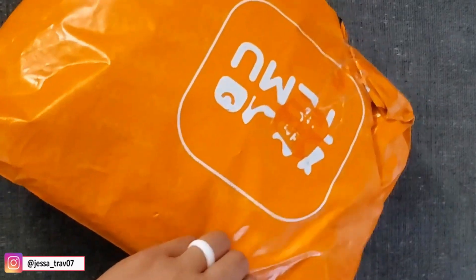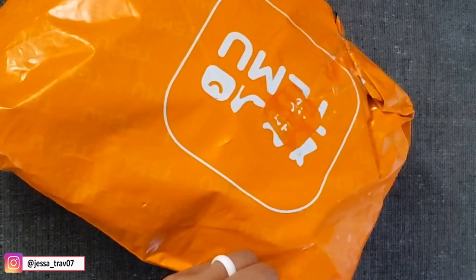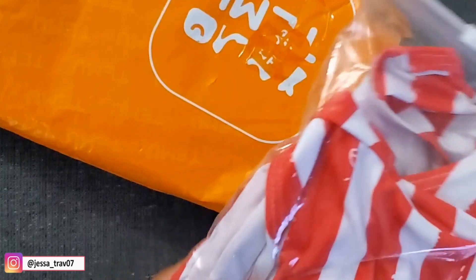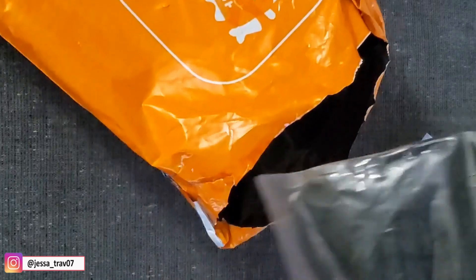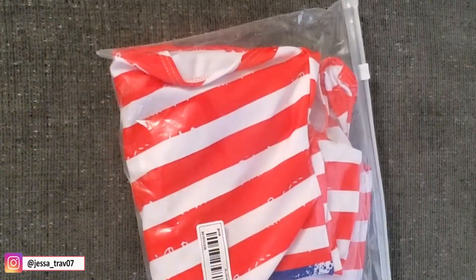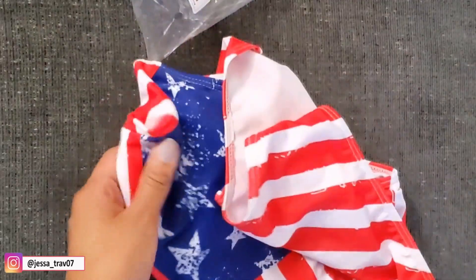Hi everyone! For today's video, we will do a try-on haul of swimwear outfits from Timo's shop. This is my first time purchasing swimwear from this shop, and I really love it. I'll show you how it looks later. But for now, I'm gonna show you how much these swimwear items cost. Especially if you're a first-timer, there are a lot of deals and free gifts when you download the app. You can also use my code for another 30% off — I'll put that in the description box below.